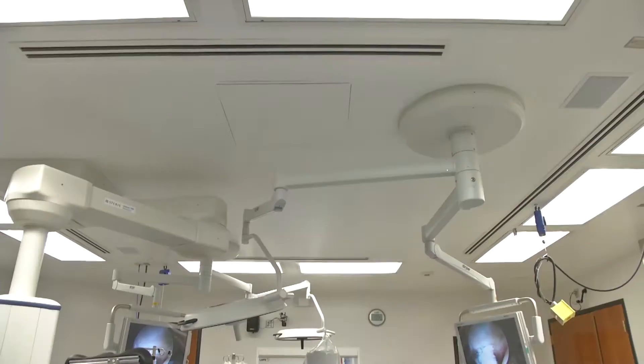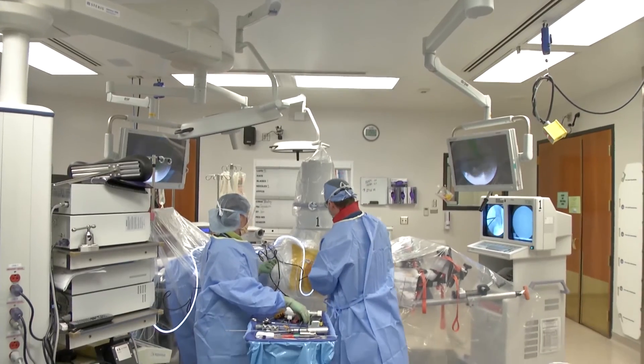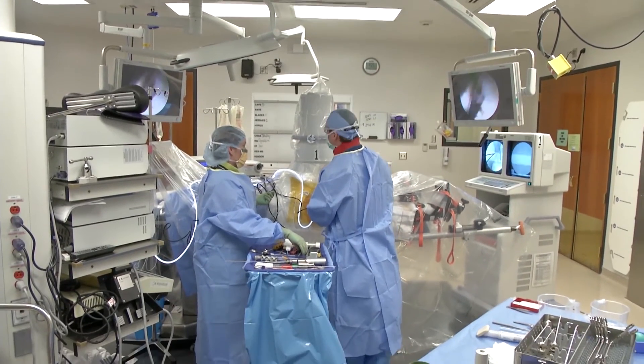The first thing we try to do is avoid the activities that bother it and try some anti-inflammatories to calm down the inflammation. Sometimes doing physical therapy and strengthening the muscles around the joint and getting them all firing appropriately can help relieve the pain as well. If all those things don't work, then we end up doing hip arthroscopy — going in and shaving down the bony bumps and repairing the labral tear.